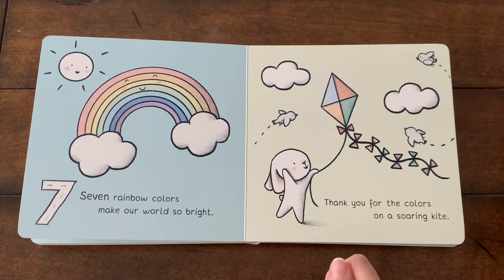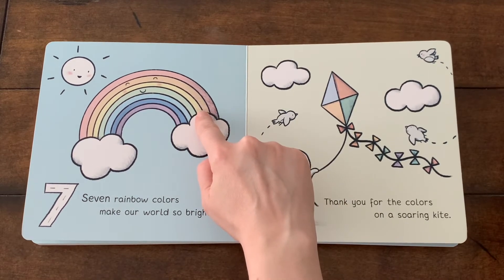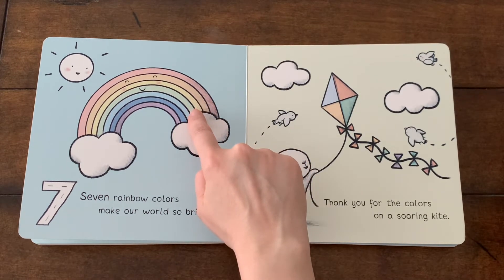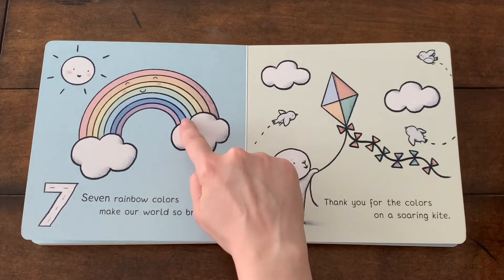They are red, yellow, pink, green, purple, orange, and blue.